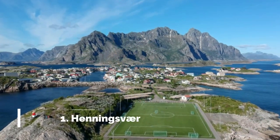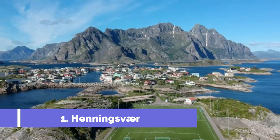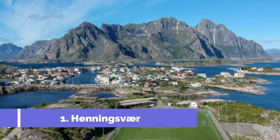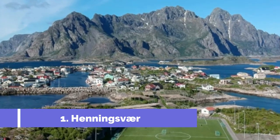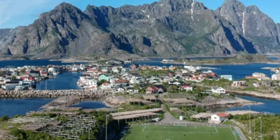Number 1: Henningsvær. Henningsvær, located in the stunning Lofoten archipelago in northern Norway, is a charming fishing village that offers an array of top attractions for travelers. Its picturesque setting, with a backdrop of rugged mountains and surrounded by the crystal-clear waters of the Norwegian Sea, makes it a must-visit destination.